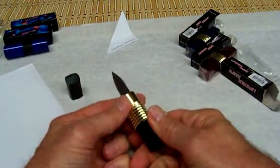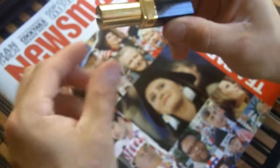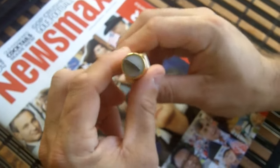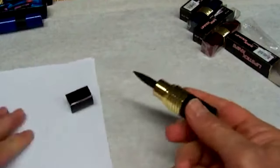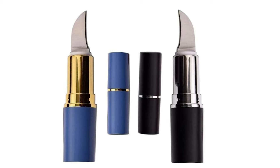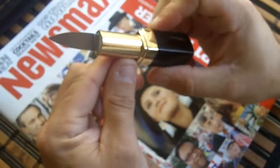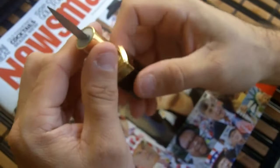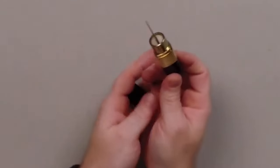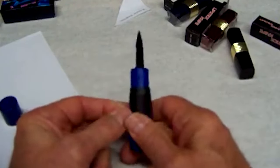Unveiling the Lipstick Knife — a discreet yet potent gadget that, while not everyone's first choice, guarantees effectiveness. Cunningly disguised as a standard lipstick tube, it harbors a sharp stainless steel blade for self-defense. Portable and compact, this $9 device ensures discreet preparedness, ready to be deployed in emergencies. Open the lid and twist the tube to reveal a 1.25-inch blade, seamlessly fitting into your purse for on-the-go security.